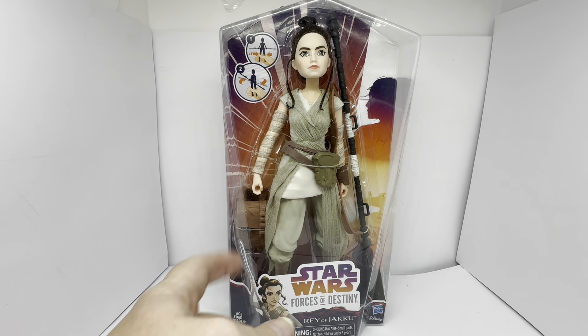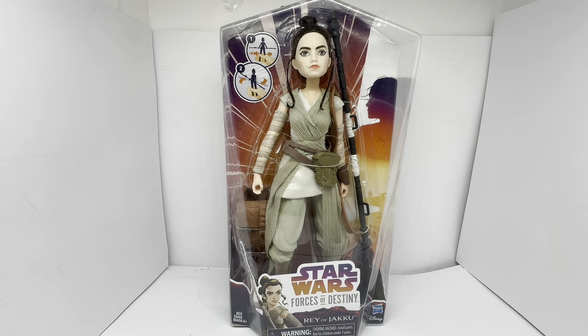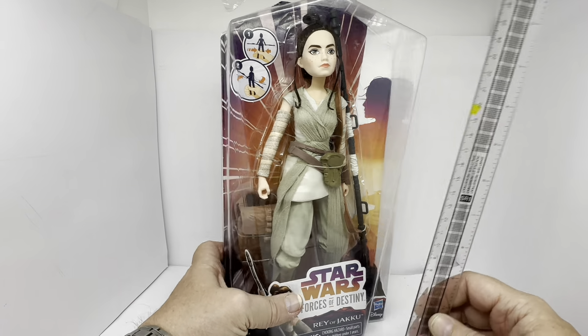She also comes with a bag — a collector's bag — which she walks around with, and obviously that big staff on the side. So let's measure the figure.